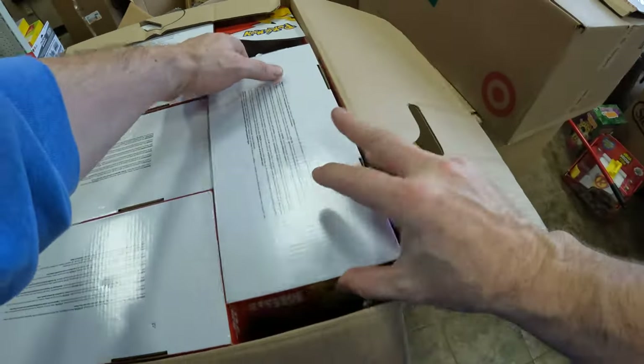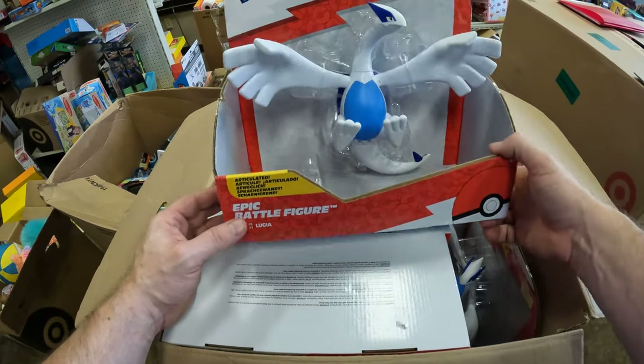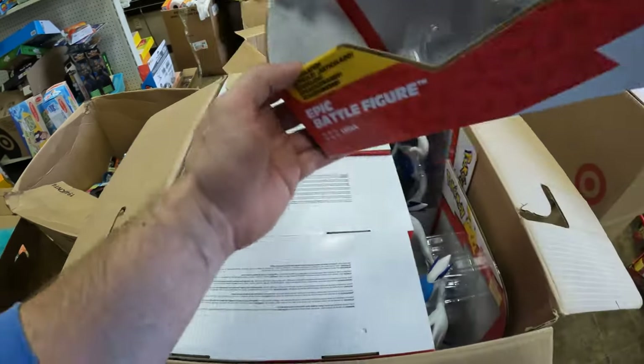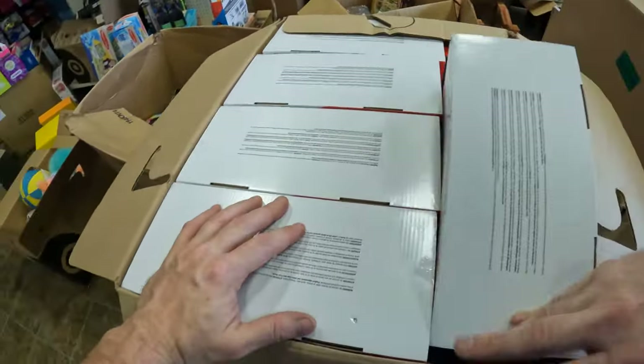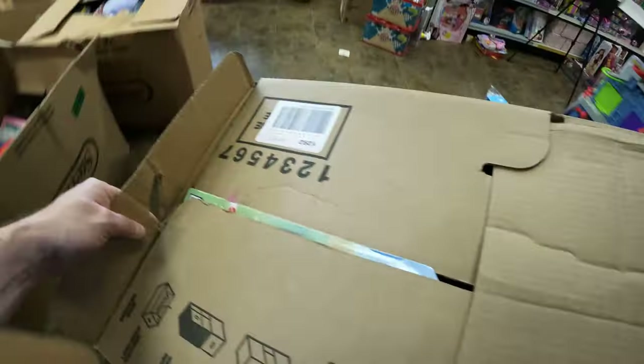This is the Pokémon Epic Battle Figure — Lugia. There's 30 of them, I think. We got a full box of these. I'm going to put these up front because they're going to go on sale. Here we go, next box of stuff.